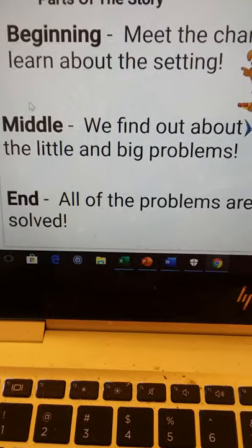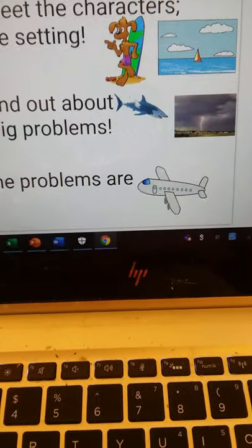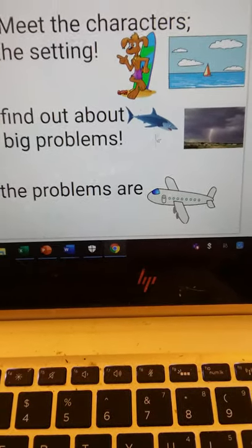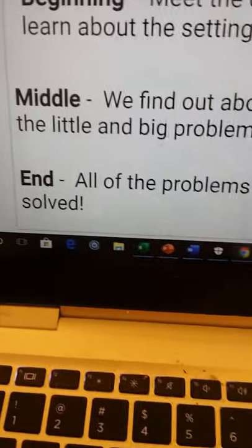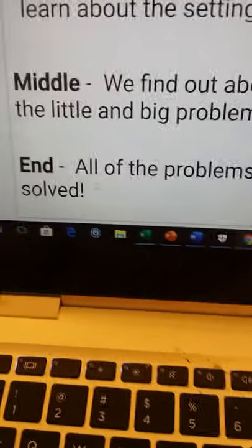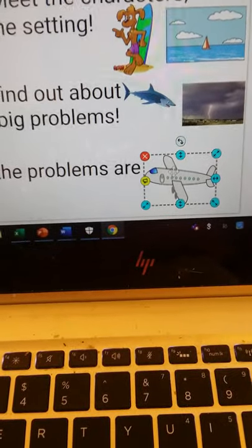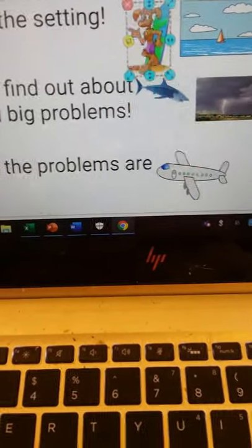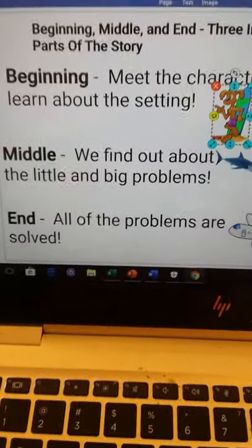In the middle, that's where we find out about all the little and big problems. You feel tension — it's a little uneasy. And in this case, here are the problems: we have a shark and a storm. Maybe when he's out surfing he gets attacked by a shark, or he sees a shark, and then a storm hits. The big problem doesn't get solved in the middle — that's for the end. The end is where all the problems of the story are solved. Why is there an airplane there? Because the dog with the surfboard is going to take the airplane out of the water and it's going to take him to safety. The end. I think I'll call my story Dog with a Surfboard.